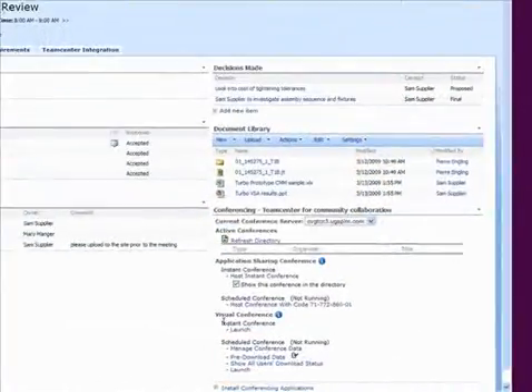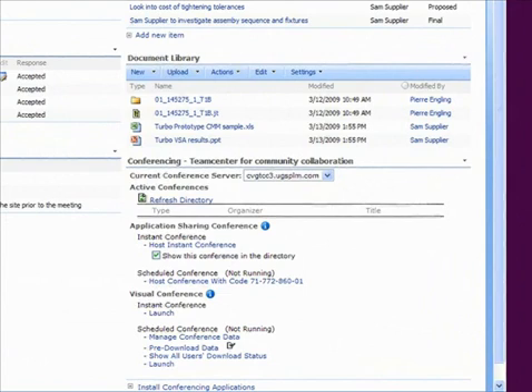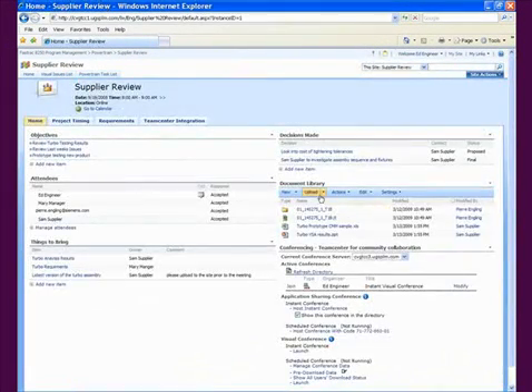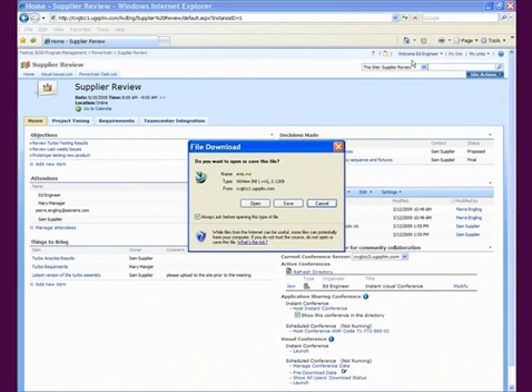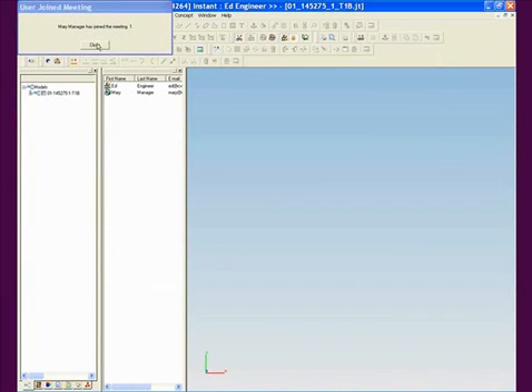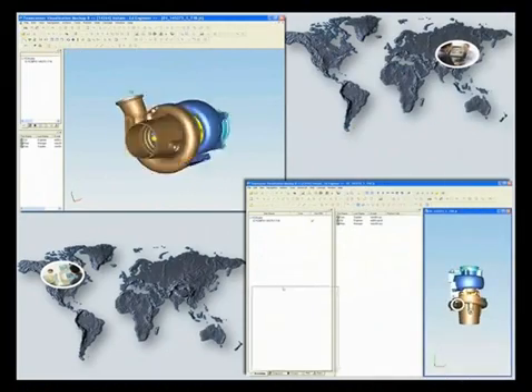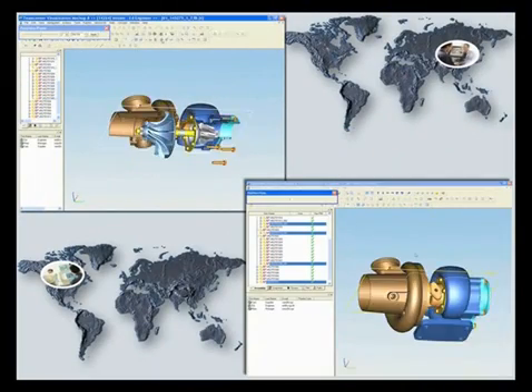Virtual meeting spaces reduce travel costs of time-consuming face-to-face meetings by allowing people and their teams to work together in real time, irrespective of their location. With on-demand visualization of 2D or 3D data at your fingertips, all users have clear, concise, and visual information to make better decisions faster.